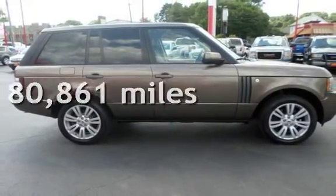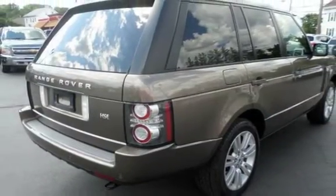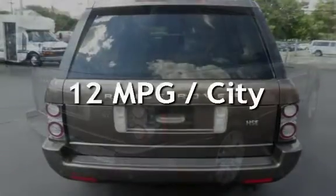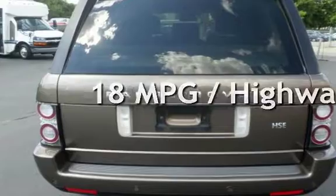This Land Rover has less than 81,000 miles on the odometer. Estimated fuel economy for this vehicle is 12 miles per gallon in the city and 18 miles per gallon on the highway.